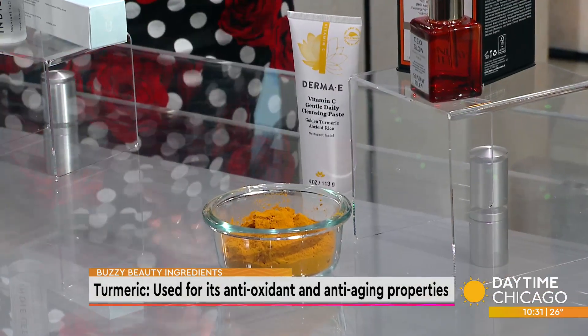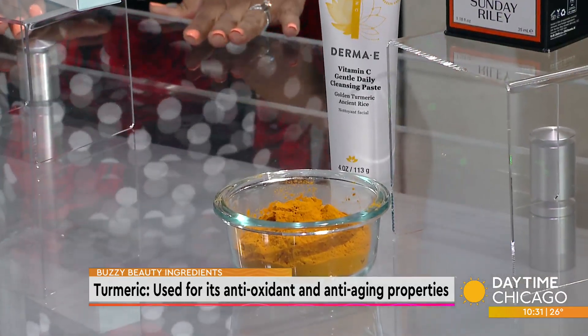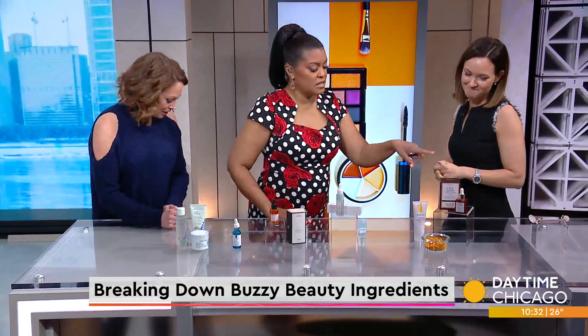Does turmeric leave a tint because it's orange? It just blends into the skin — it makes a pretty color for the packaging, and while it's a vibrant color it doesn't leave you looking orange. Now this — is this a jade roller? This one is actually rose quartz.